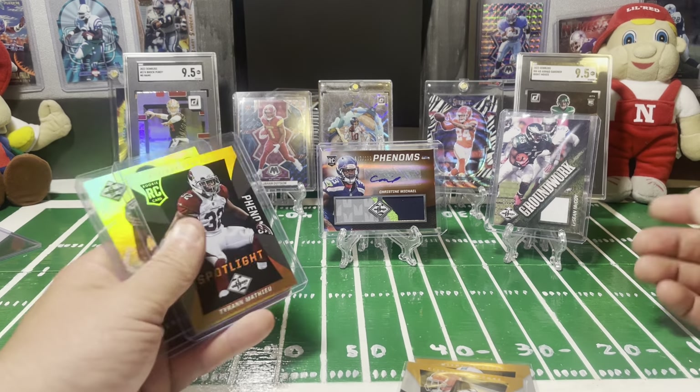Let's see if we can get another autograph on our final card. This one is out of 388 — Greg Little for the Browns, not really familiar with him. So we did get our mem cards — I guess 2 mem cards and then 1 RPA, so not too bad.